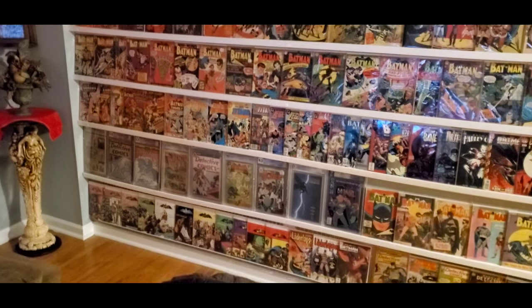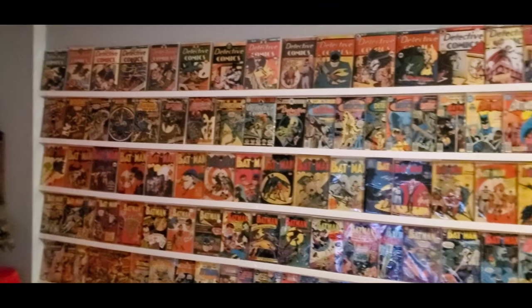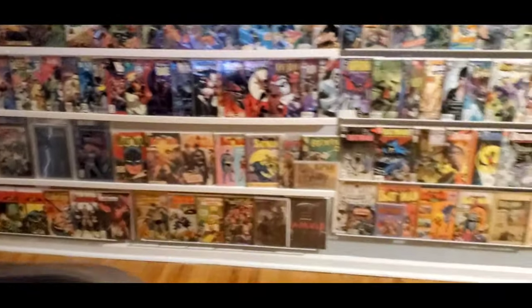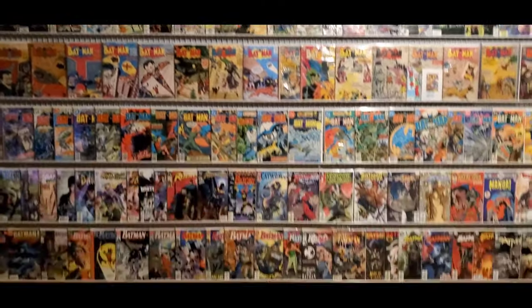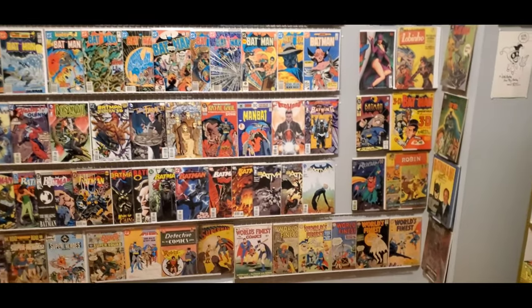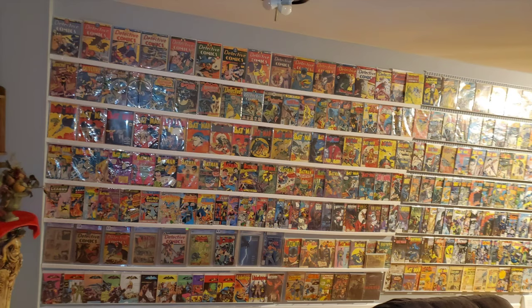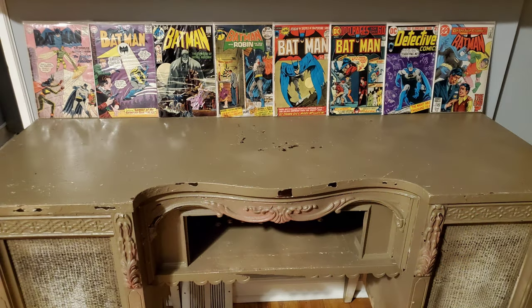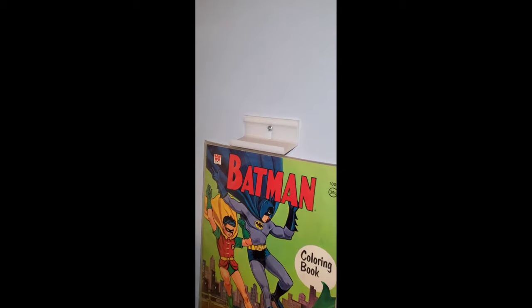Okay, Bat Collectors, I just completed this massive comic wall in my living room. I display mostly keys — that's my thing. There's exactly 299 comics on the wall, 307 altogether. I wanted to show you guys these wall mounts.